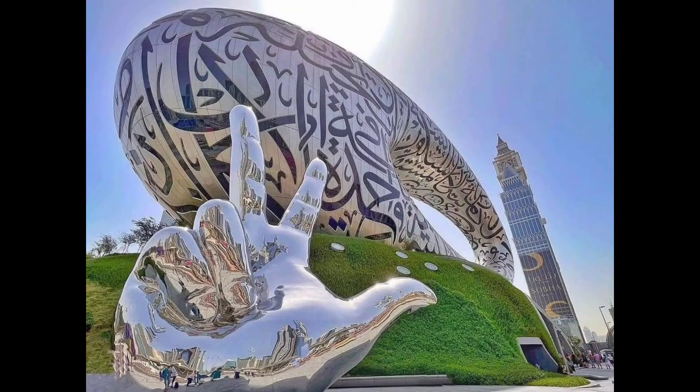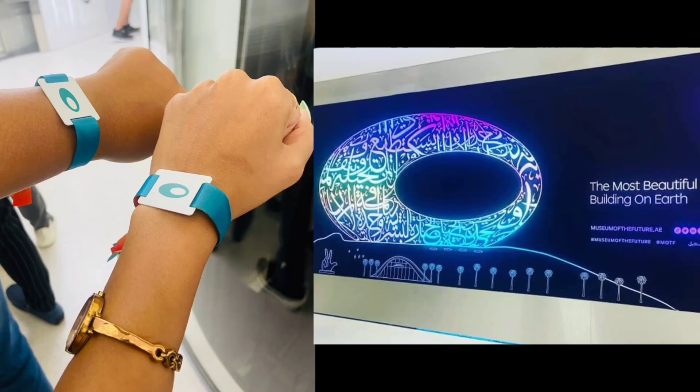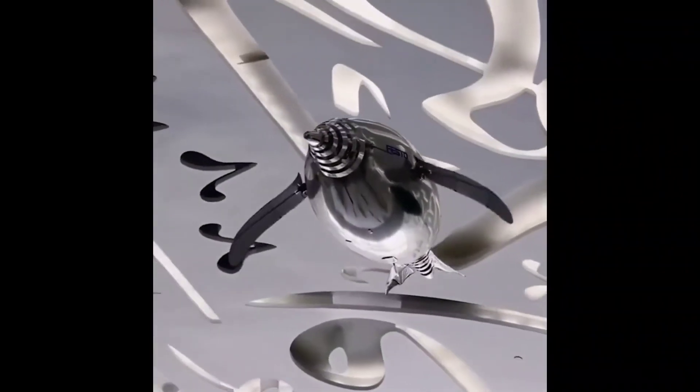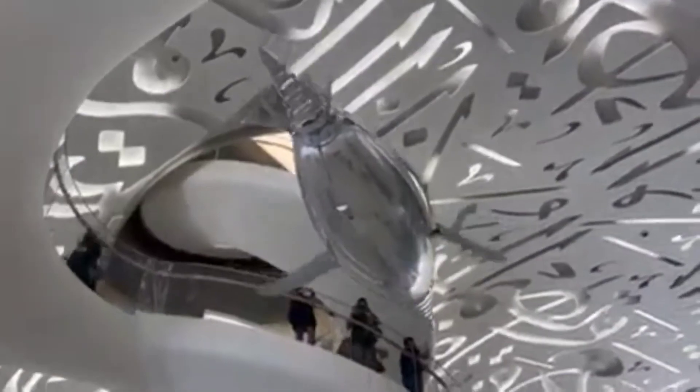In order to enter, you will put a band on your hand which you can tap to enter and exit. Now look at the interior — if you come here, I am sure you will definitely love it. Museum of the Future is a seven-story building which is divided into five different chapters.